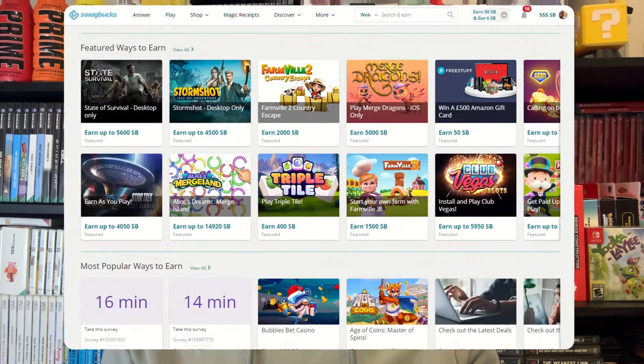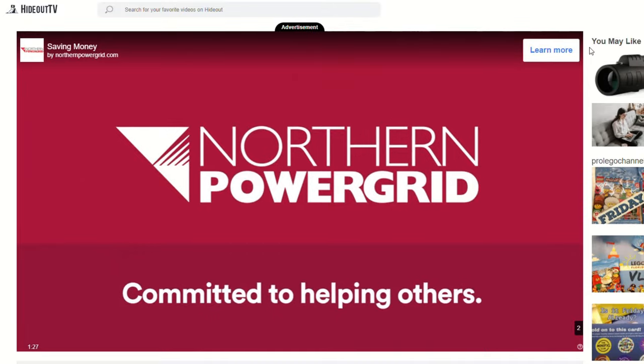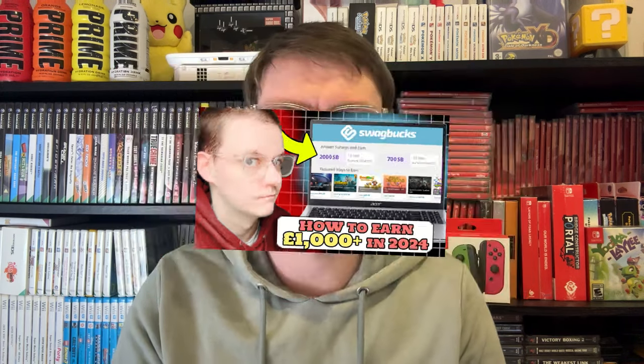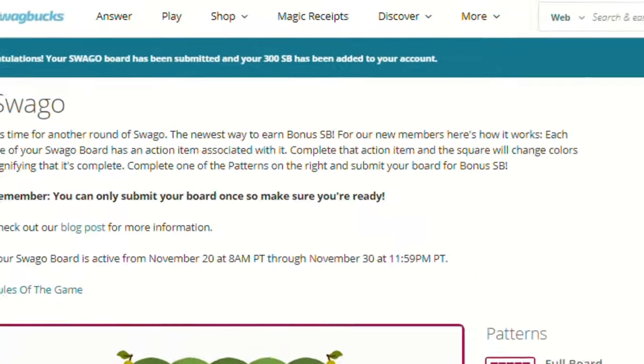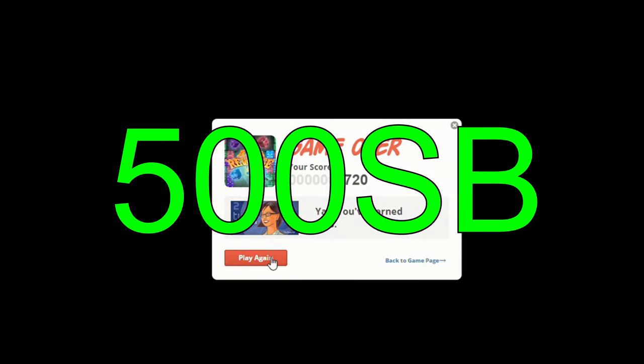Swagbucks is one of my favourite ways to earn online. It's a popular rewards-based platform that rewards users who complete various tasks such as completing surveys, watching videos, playing games, shopping online and much more. This video will be your ultimate guide to earning on Swagbucks. I'll be breaking down the entire process I go through and highlighting how I make around 500 SP or £5 per day while still working a full-time job.